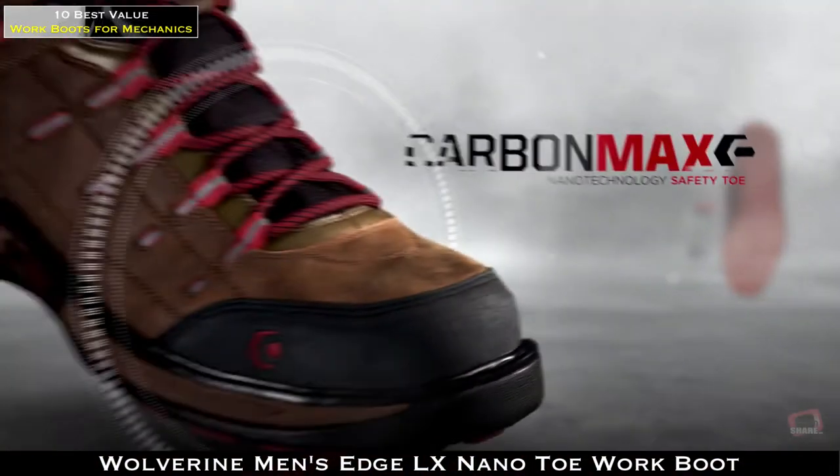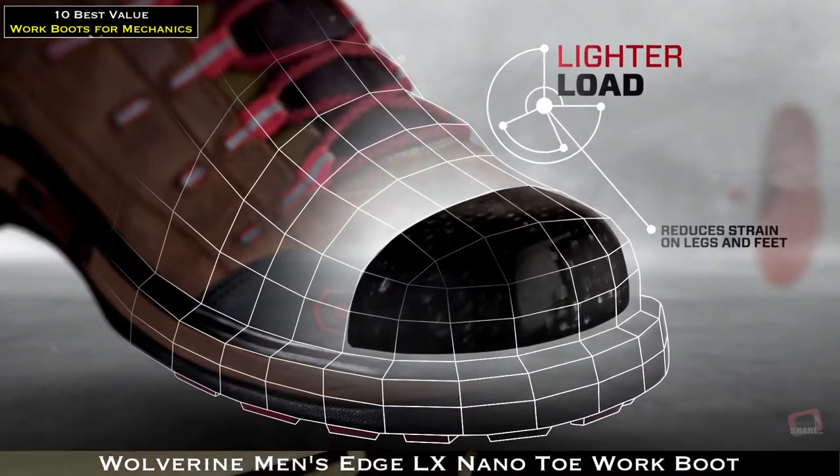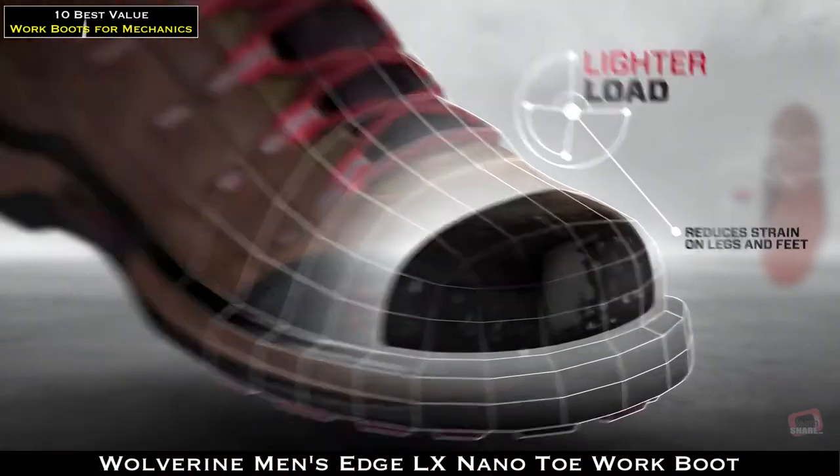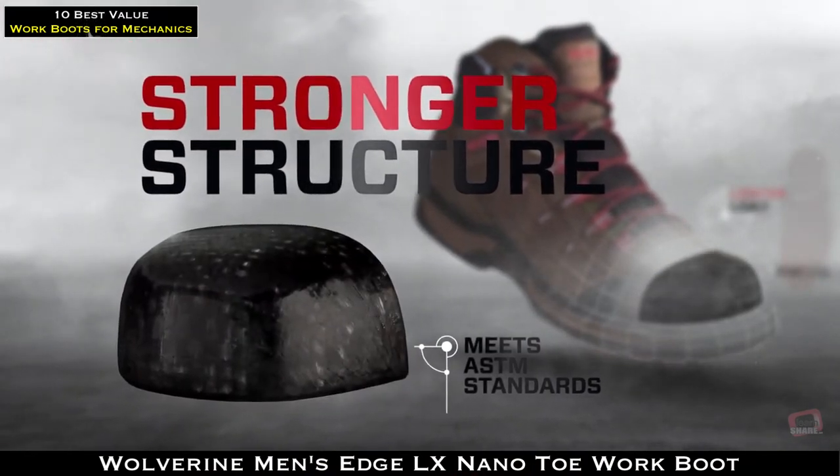On top of that, we added our Carbon Max safety toe. This revolutionary toe cap uses nano technology for added strength, better fit, and a lightweight profile you'll actually want to wear throughout the day.